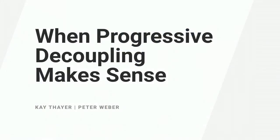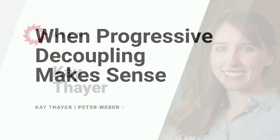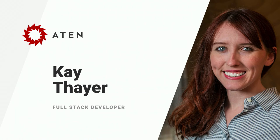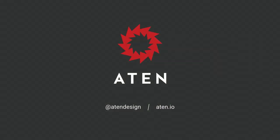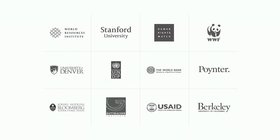Welcome to 'When Progressive Decoupling Makes Sense.' We are excited to be here and are looking forward to sharing some key studies about decoupling Drupal. I am Kay Thayer, a full-stack developer at Atten Design Group. My name is Peter Weber, I'm a front-end developer at Atten Design Group. Atten Design Group is a digital services design and development agency based out of Denver, Colorado. We work with amazing organizations like Stanford University, the Museum of Contemporary Art in Denver, and Richland Library, to name a few.